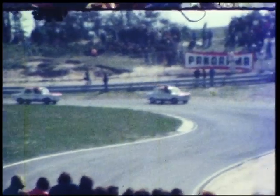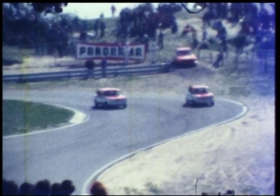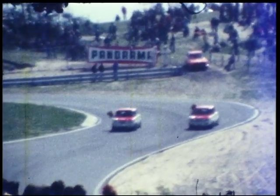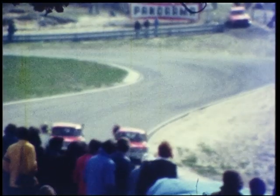Hier rijden ze dan, heel erg broedelijk naast elkaar, Kees van Dongen en Jantje Lammers, Simca Rally 1 en Simca Rally 2. De overwinnaars, u ziet de bloemen. Het is fantastisch wat deze jongens hier op dit circuit presteren met zo'n kleine maar felle Simcaatjes.